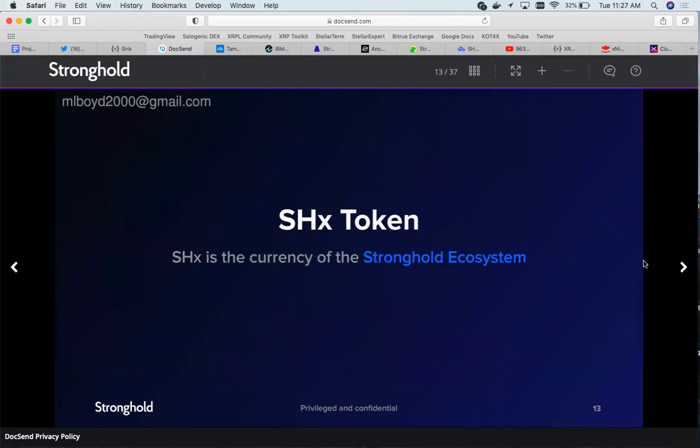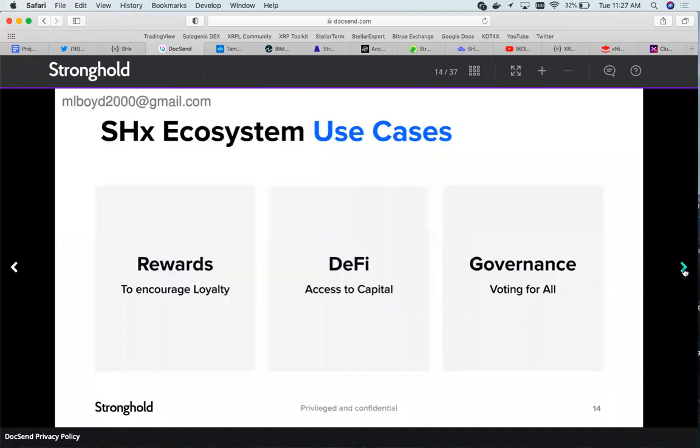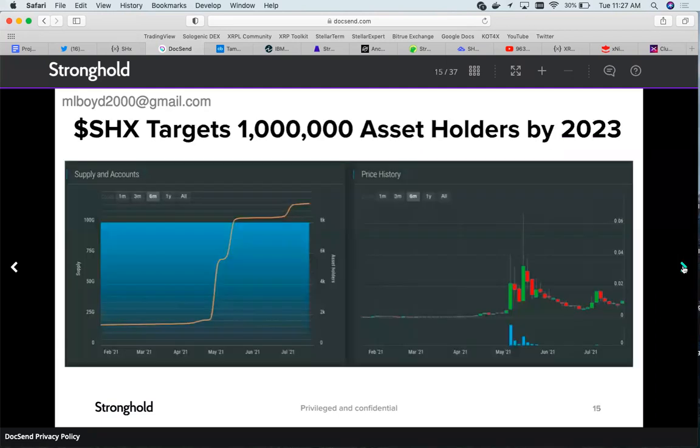Now talking about the Stronghold token and its use cases: they use Stronghold to encourage loyalty and give out rewards to the community. It gives you access to capital through DeFi solutions, and through governance you get to vote on proposals and amendments in the Stronghold ecosystem. Their target is 1 million asset holders by 2023.